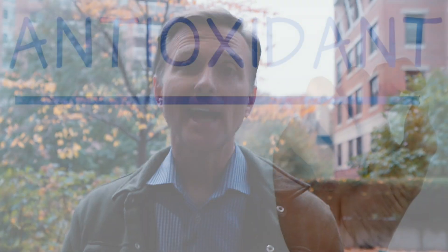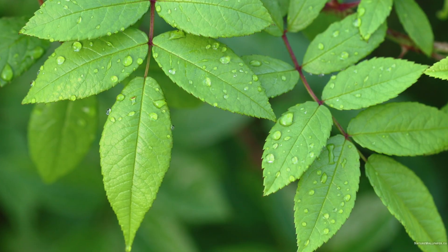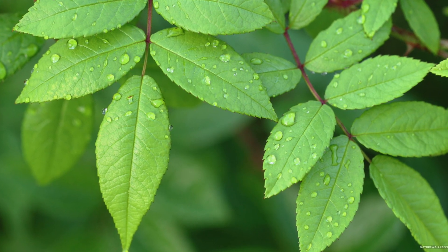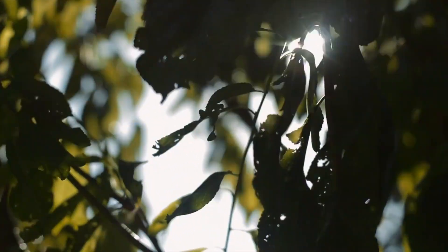It's the fall. The leaves have changed — simply gorgeous outside. A lot of times people don't realize what's happening when the leaves are changing, and I want to do a quick video on that because it relates to antioxidants. Normally a leaf is green because of the chlorophyll, and chlorophyll is part of something called photosynthesis, where it's taking sunlight and creating energy.